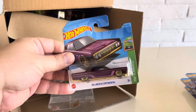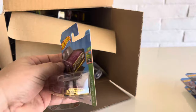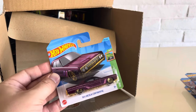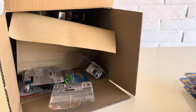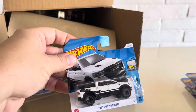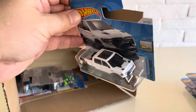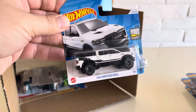We have the 64 Lincoln Continental, HW Slammed. So this is obviously the Q-Case variant of it, and we'll see it recolored in 2024 B case at Dollar General in a green. The 2020 Ram 1500 Rebel for 2024 in white — very nice deco there.